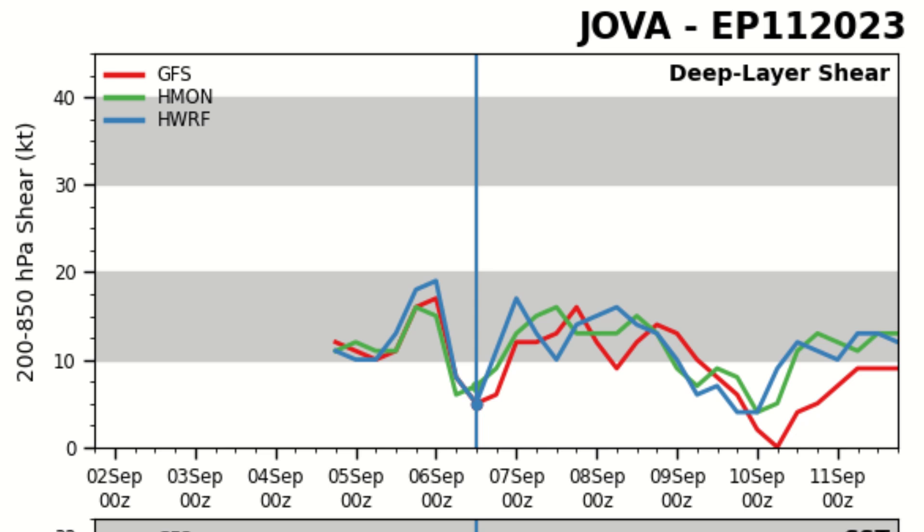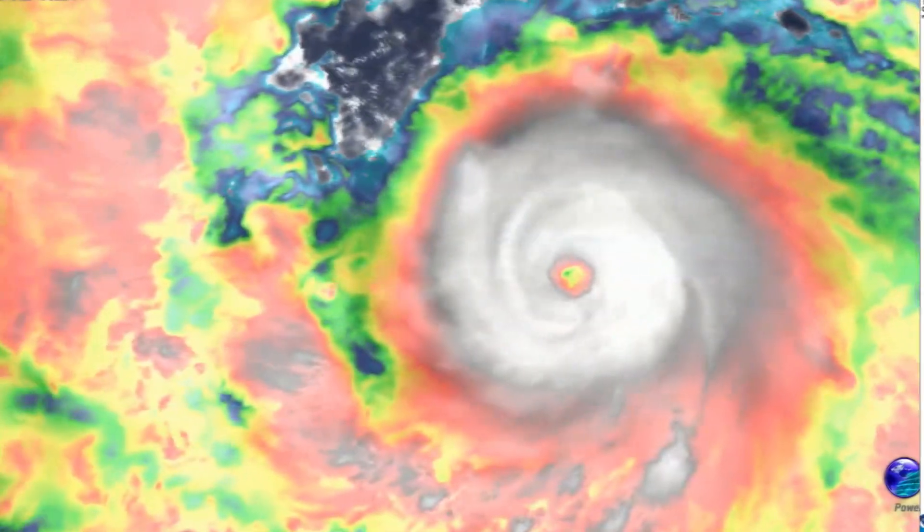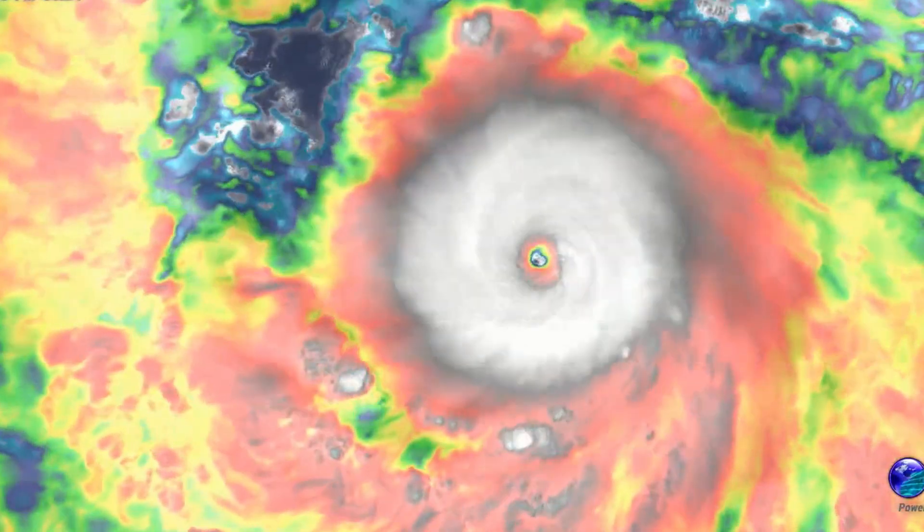The National Hurricane Center is forecasting 135 knots — 150 miles an hour — at peak. Wind shear is going to rise a little bit, but I don't think that should be much of an issue for this storm right now. I think the other conditions are going to offset it, considering there is a massive upper-level anticyclone over the system, which is greatly helping this storm intensify. Sea surface temperatures are on their way down, and relative humidity is favorable for this storm to continue intensifying.